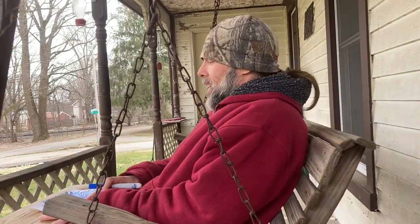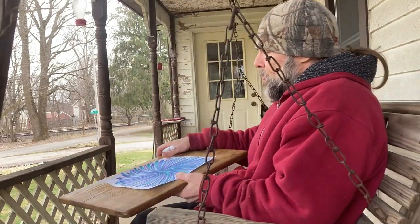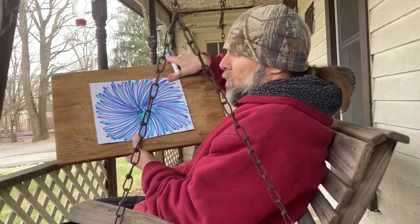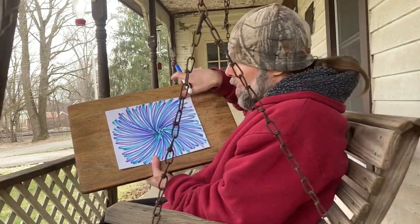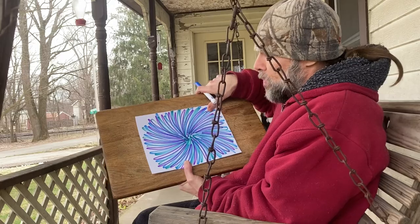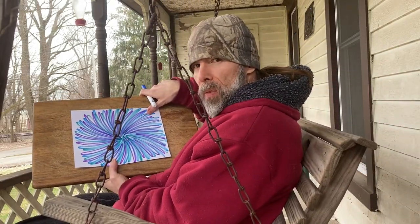Alright guys, here we are on day four. I thought we'd do our location for day four and make it an easy one — outside on the porch swing at my house. It's a beautiful spring day. Here's our day four drawing. You guys can see the drawings are repeating; they're all different in their own way, but today was a flower drawing. Tomorrow will be another fireworks drawing at a different location. Thanks for tuning in. We'll see you on day five.